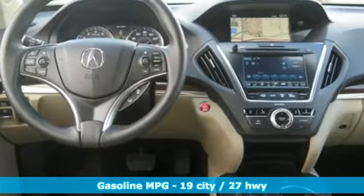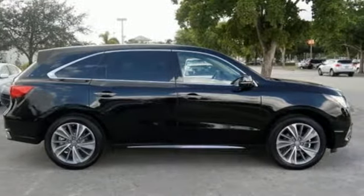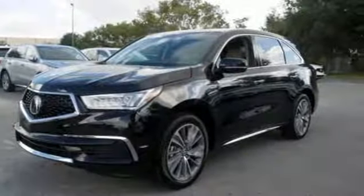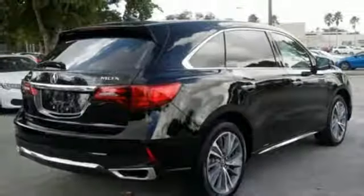Integrated navigation system with voice activation. Power tilt-down heated mirrors. Front heated leather sports seats. Auto tilt-away steering column. Apple CarPlay, Android Auto. Dual zone climate control. Automatic transmission.